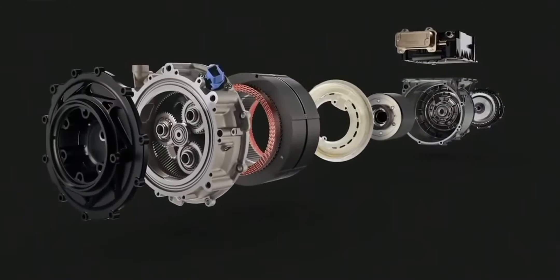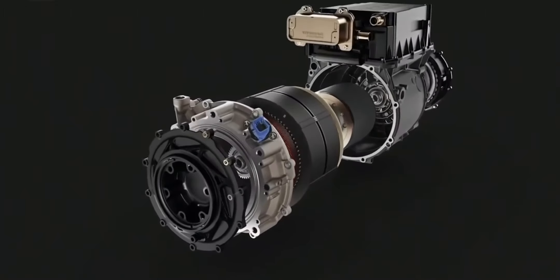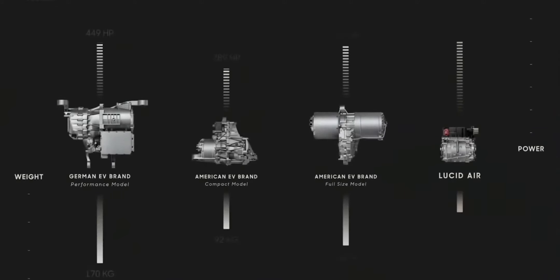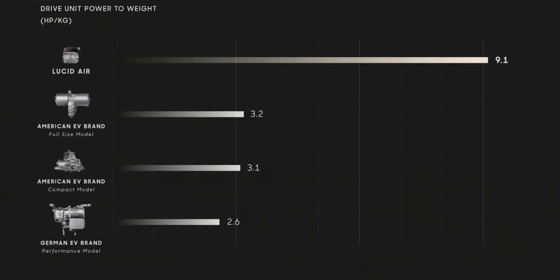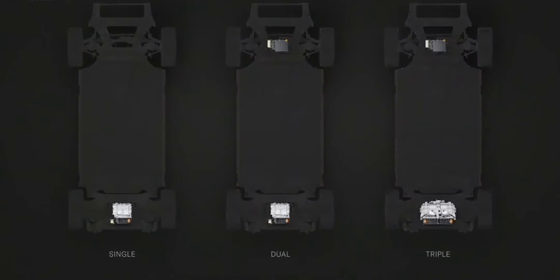Our motor systems are complete units — that's electric motor, transmission, differential, and inverter — all in a unit just this size. It weighs 73 kilos and is up to 500 kilowatts. Because our motors are so compact, we're able to fit them in different configurations within the car. We can fit one, two, or three motors, each of which delivers 600 horsepower.